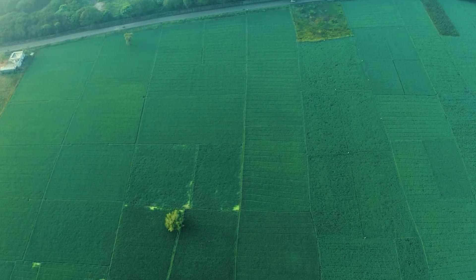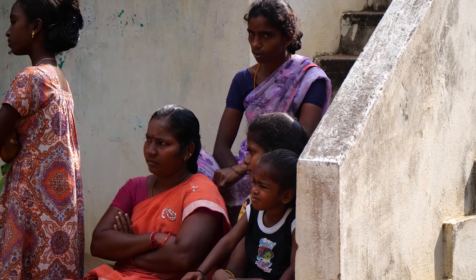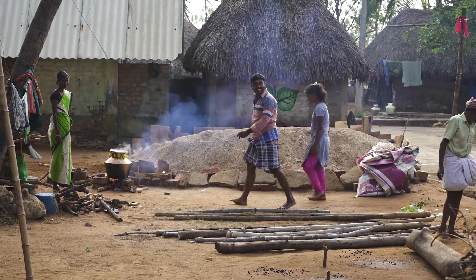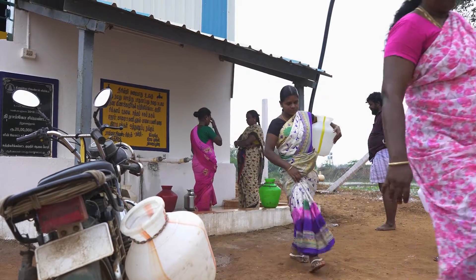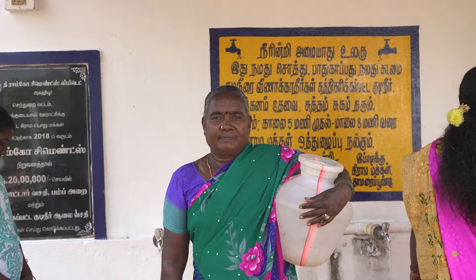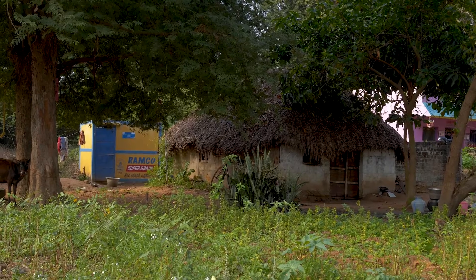Ramco Cements Alathur has a structured CSR program. We have a local CSR committee who guides us in conceptualizing and implementing the program. At Ramco, we believe that our growth in business lies with the growth of our neighboring community. We involve our community from the inception of the project, through implementation, and for the sustenance of the program — that is the main success of our CSR effort.